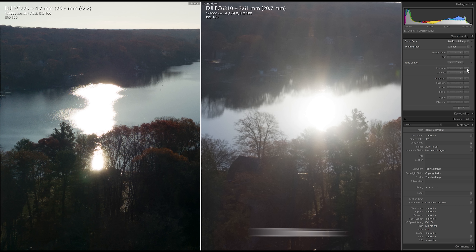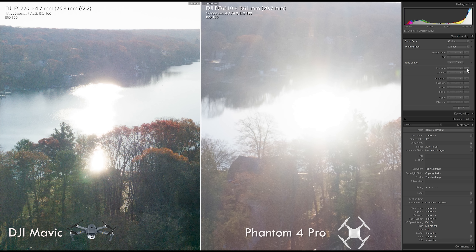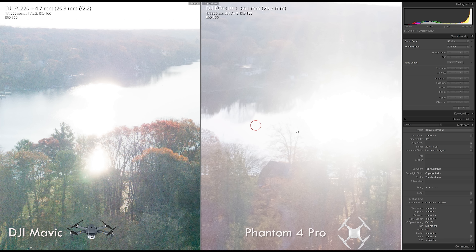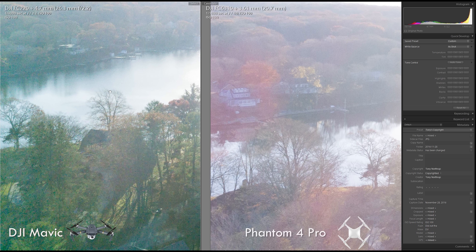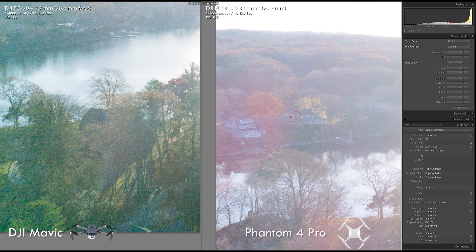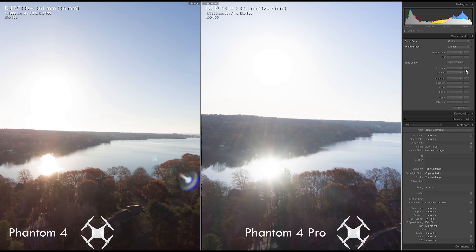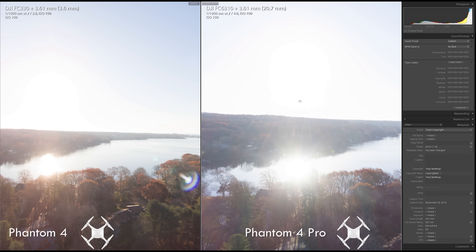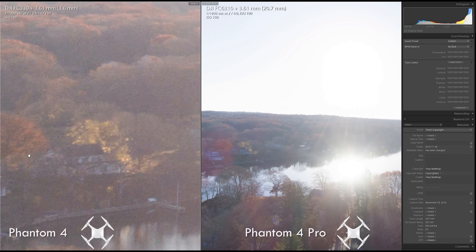Now let's look at dynamic range. Recovering raw shadows three full stops, the Phantom 4 Pro shows noticeably better dynamic range, and we found that's really important in aerial shots where we're often shooting in full sun. Note that you could easily improve either image by setting DJI GO to bracket your shots and then merging the pictures with Lightroom's HDR photo merge. Recovered shadows from the Phantom 4 Pro overall looked better than the original Phantom 4, too.